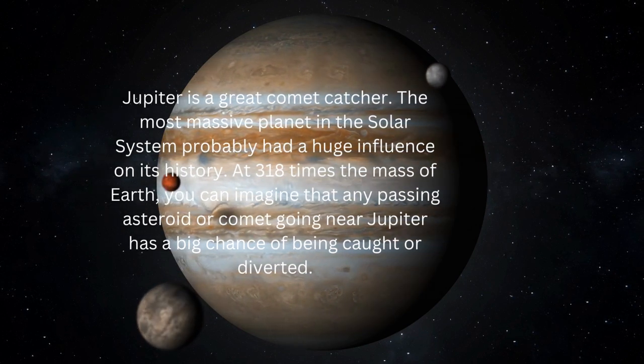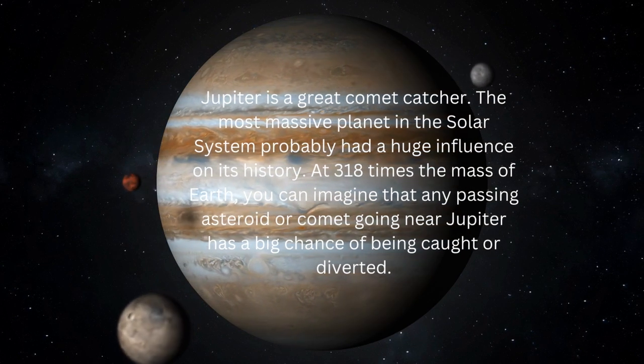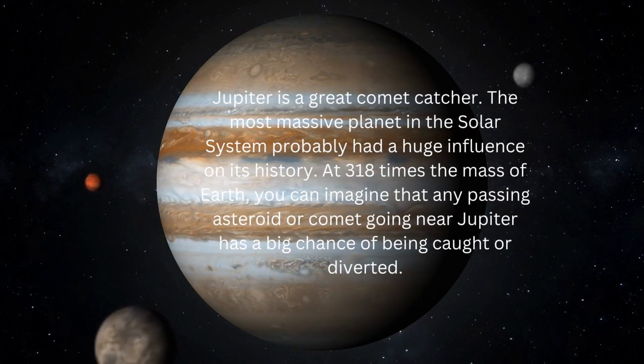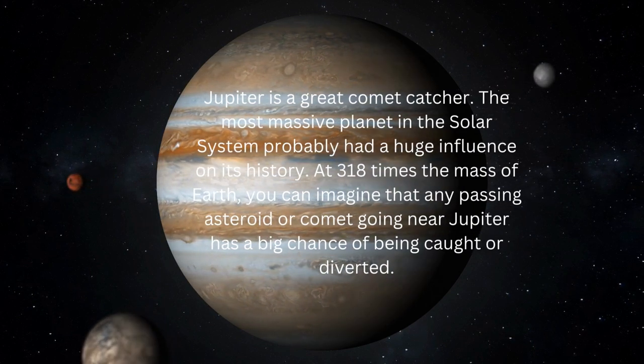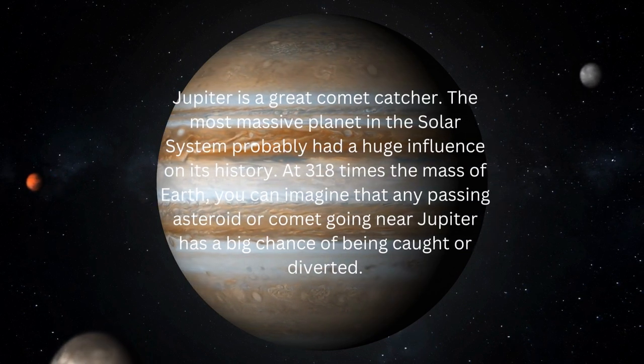Jupiter is a great comet catcher. The most massive planet in the solar system probably had a huge influence on its history. At 318 times the mass of Earth, any passing asteroid or comet going near Jupiter has a big chance of being caught or diverted.